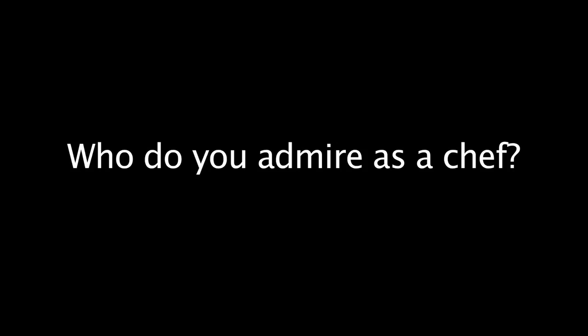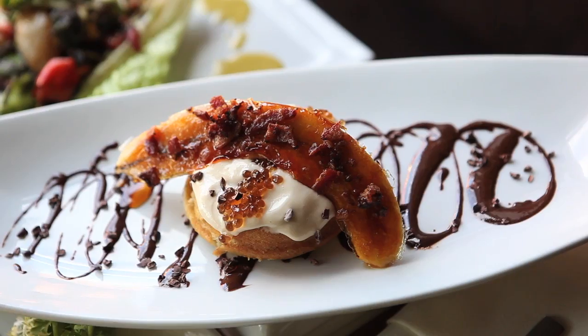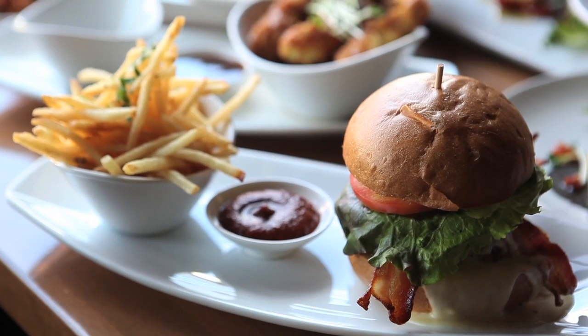I admire Morimoto. I was watching Iron Chef and the challenge was King Crab. He broke down the King Crab and all the fluids that came out went into a pot. He dried that all out, which turned into salt, and that's what he used to season all his dishes. I thought it was genius — taking something so simple and using it for seasoning.